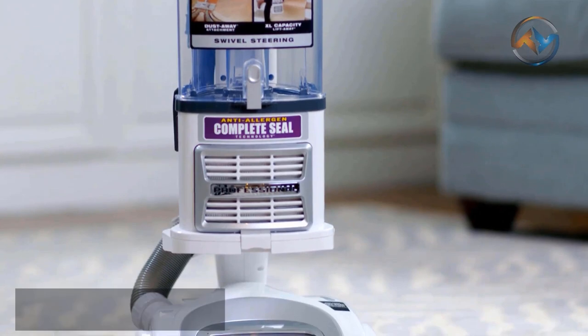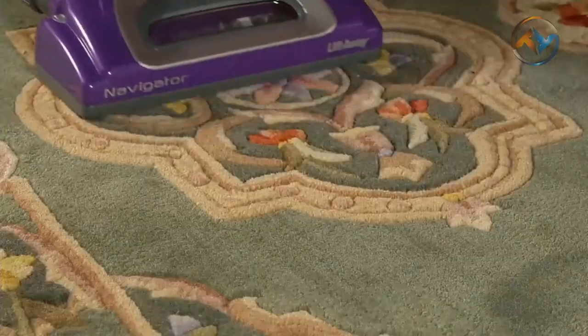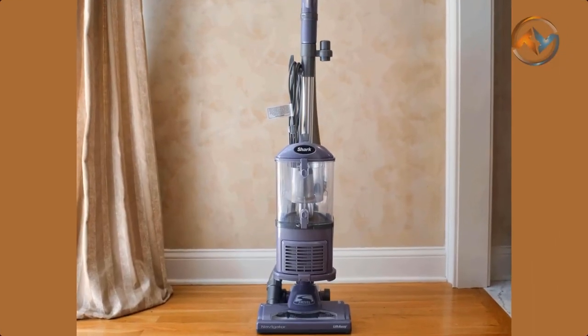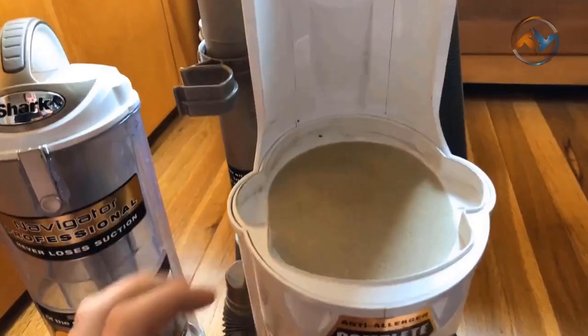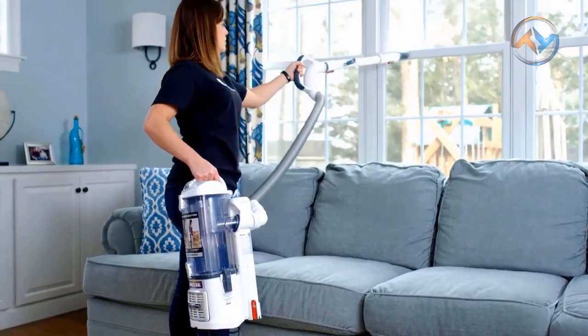We will start our review with the Shark Navigator Lift Away Professional Vacuum Cleaner, which guarantees you no suction loss. You get the power to clean everywhere with the Shark Navigator Lift Away Vacuum Cleaner. The lightweight two-in-one lift-away upright navigator vacuum is equipped with dynamic swivel steering. With the push of a button, lift-away technology allows you to lift the canister away and easily clean in hard-to-reach areas.